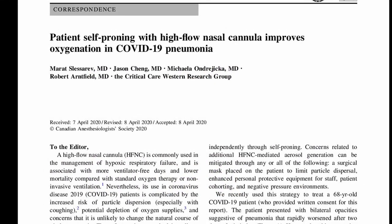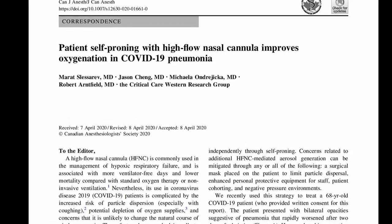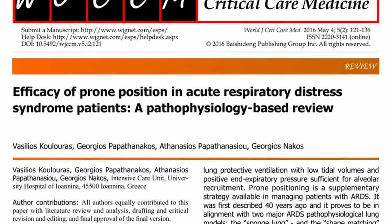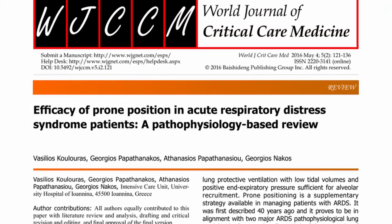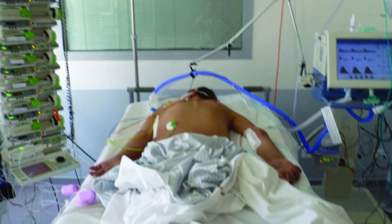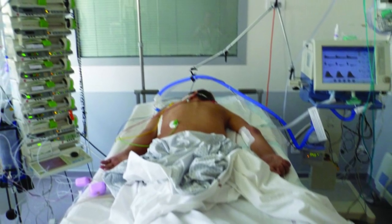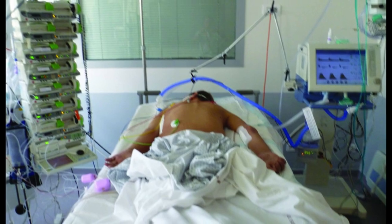Some studies show that patients with self-pronation using high-flow nasal cannula improve oxygenation in COVID-19 pneumonia. Early application of prolonged pronation sessions decreases 28-day mortality. Pronation may be used up to 20 hours per day. If the patient is awake, he or she can do it independently or with support from a nurse or respiratory therapist.